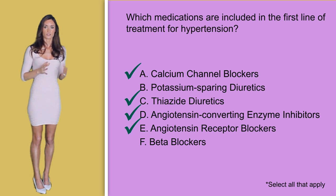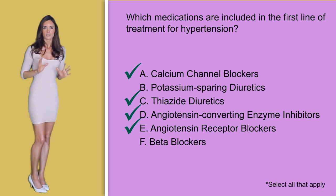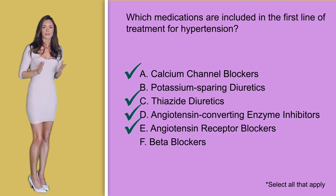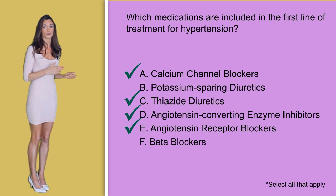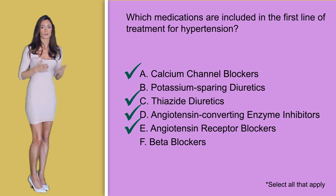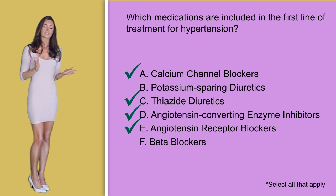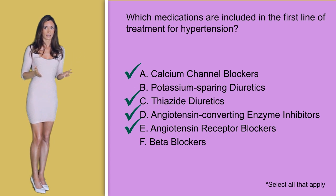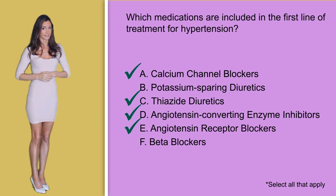I know this question was almost impossible for you to answer correctly, but I wanted to throw it out there and expose you to it, because unfortunately this is a question your professor could put on your nursing exam and it is also a question the NCLEX could give you. At least if you do see a question like this, you saw it here first and not on your exam when there's a lot more at stake.